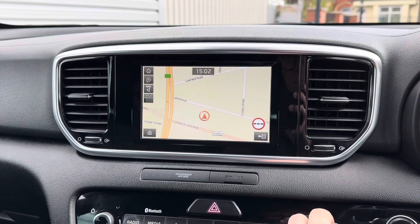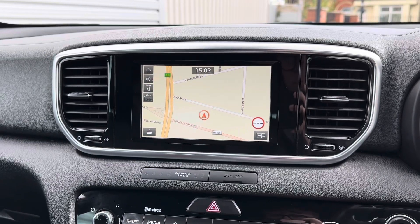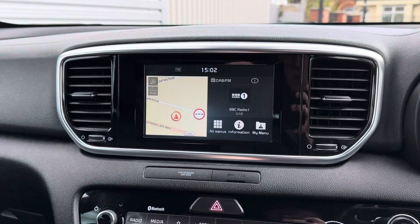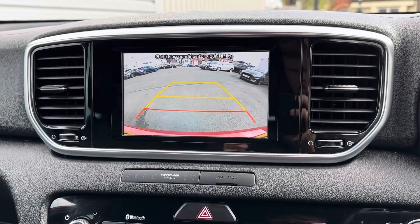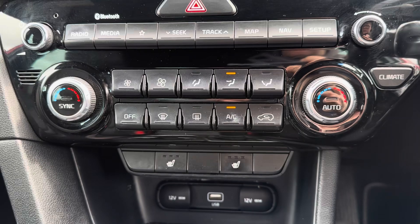The system comes with built-in navigation to ensure you're never lost, allowing you to head to all new places with ease. This Sportage also comes with front and rear parking sensors and a rear camera, which makes parking much easier.